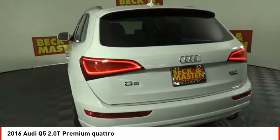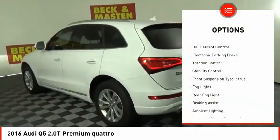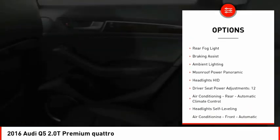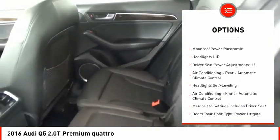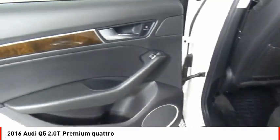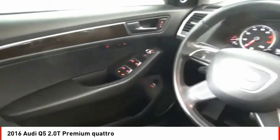Here are some of this vehicle's great options: power windows with safety reverse, hill descent control, electronic parking brake, traction control, stability control, front suspension type strut, fog lights, rear fog light, braking assist, and ambient lighting.